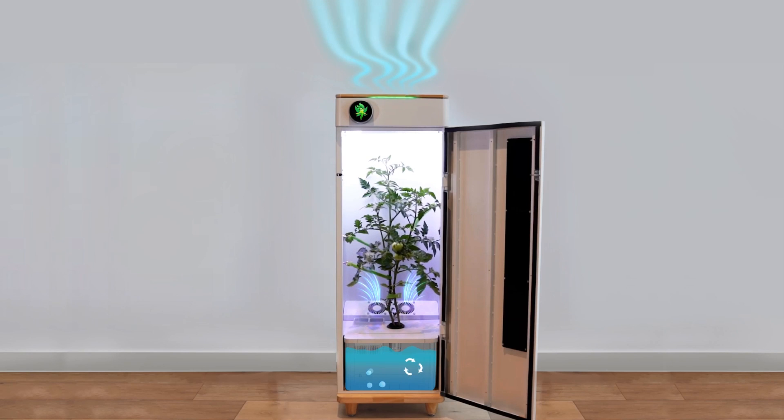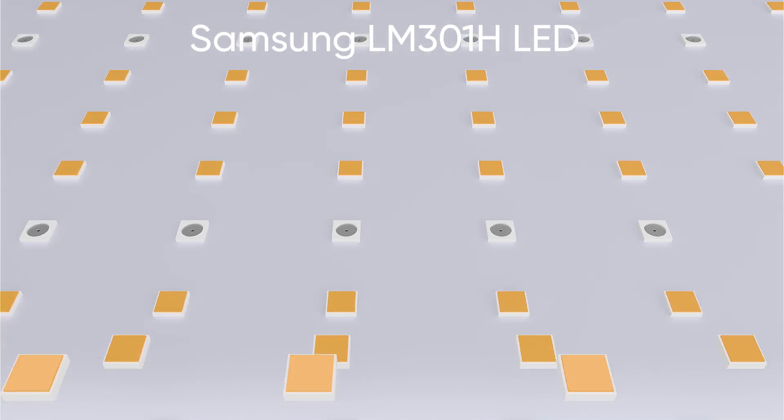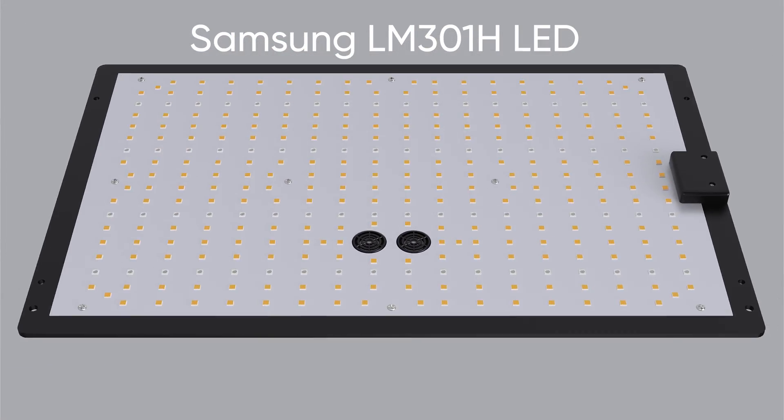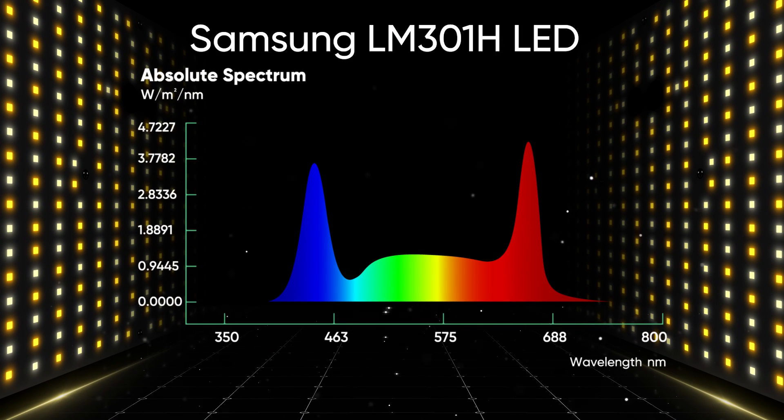Our distinctive algorithm monitors and adjusts air and water circulation, simulating the natural environment so your plant can thrive. Abby uses Samsung LM301H LED Optimal Lighting to create the perfect range of light at the appropriate time of day.